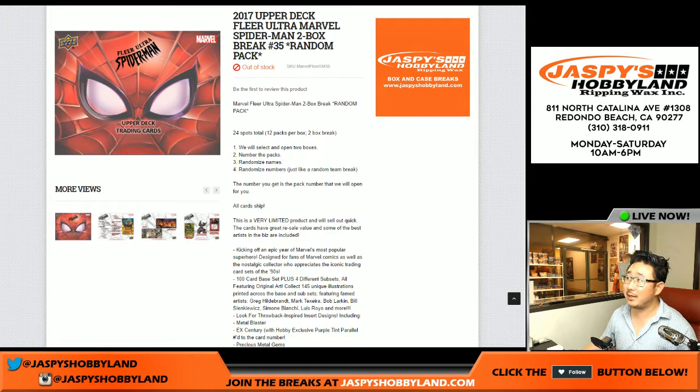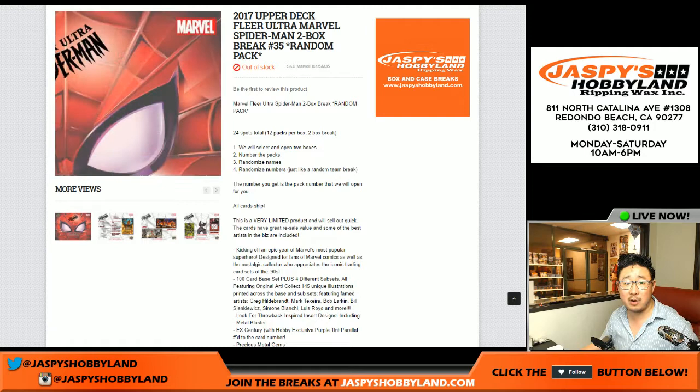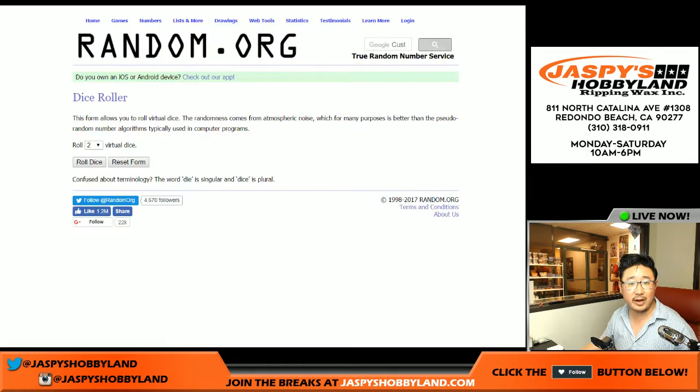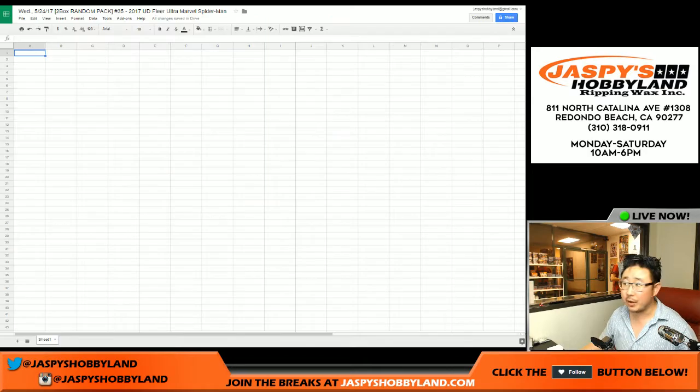Hi everyone, Joe for JaspiesHobbyland.com here doing a two-box random pack break of 2017 Upper Deck Fleer Ultra Marvel Spider-Man. This is break number 35, and these are the folks involved in break 35. Joe P's favorite Spider-Man — and we've got Guardians of the Galaxy coming for you next as well.